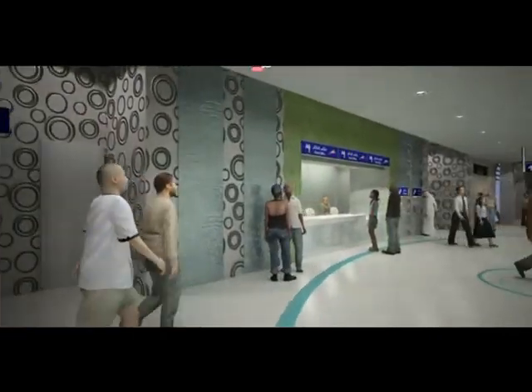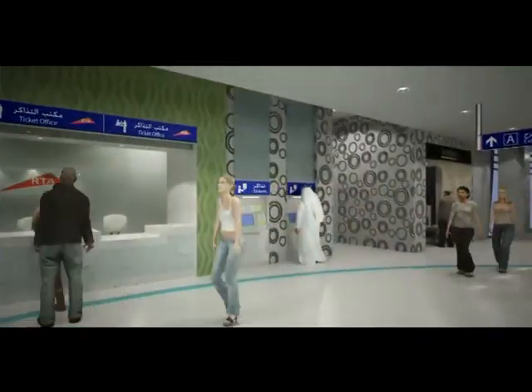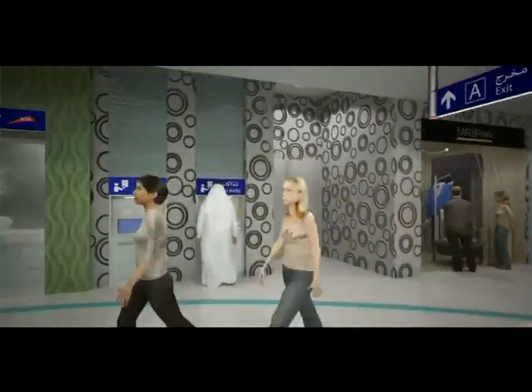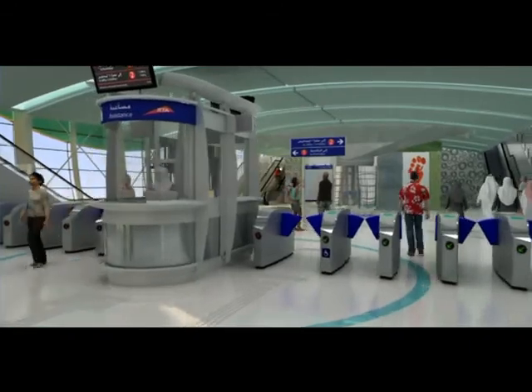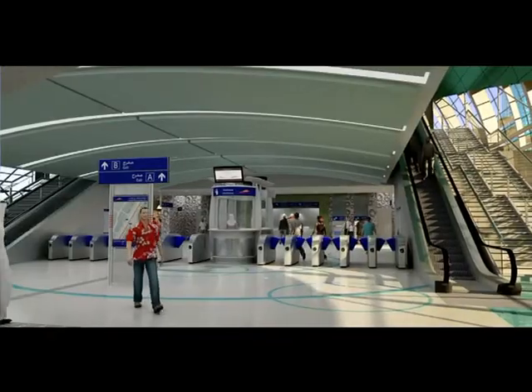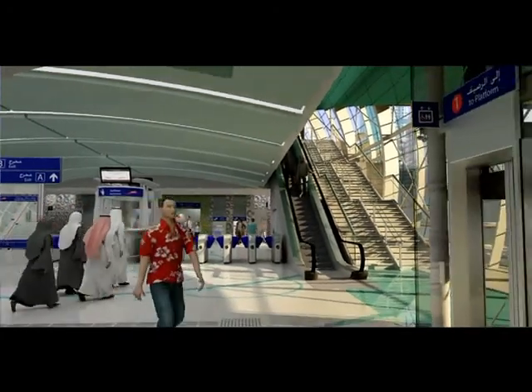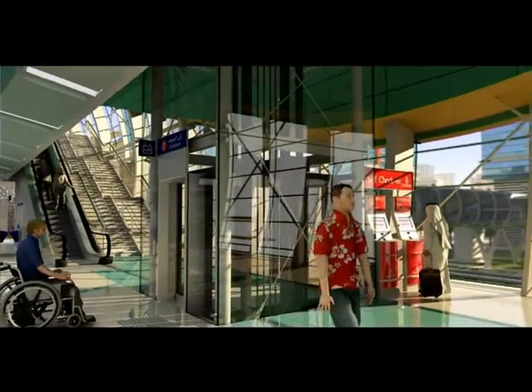Customer service centers, ticket vending machines, retail outlets and washrooms provide all the amenities for the passenger's comfort and convenience. Passengers can use the recently introduced Nol smart cards to enter the system. Once through the ticket gates, passengers proceed to the platform level via lifts, escalators or stairs.